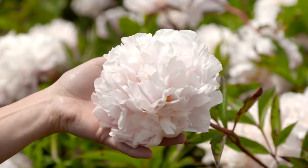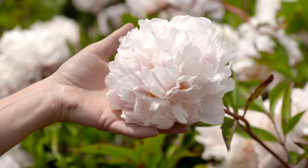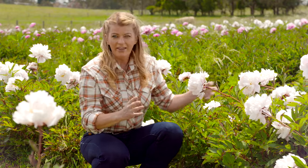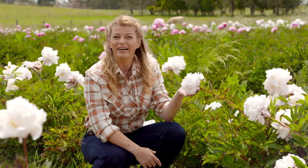This is the beautiful Lady Alexander Duff — it's a light pink double peony. Peony plants can be quite prolific; they can produce up to about 30 buds per plant, but this one is particularly prolific. It's also one of the early flowering varieties, so it's one of the first to grace our gardens.